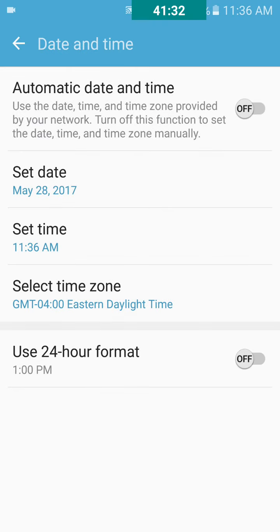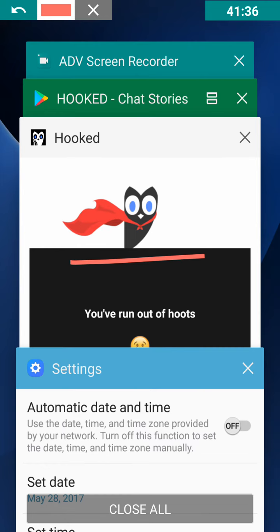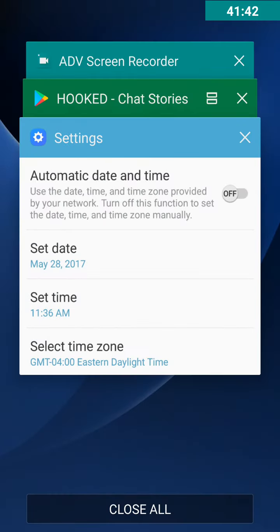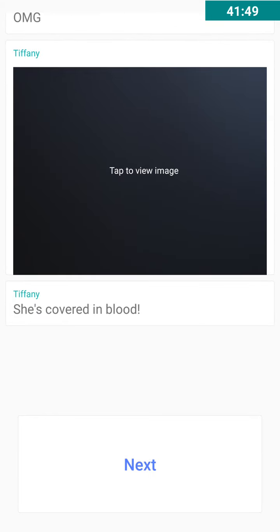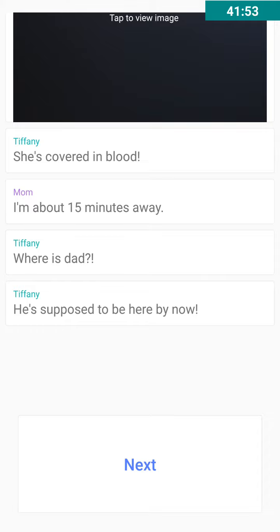Press done, and then close out — oops, then go back to the Hooked app, and there you go. That's how you do it. All right guys, bye.